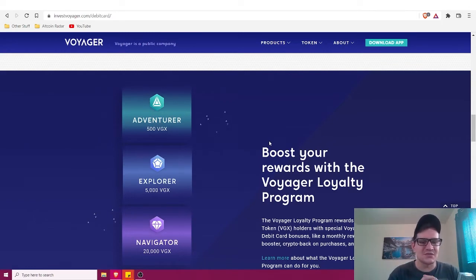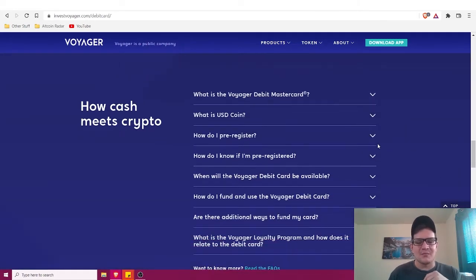Overall there are a whole lot of benefits with the Voyager debit card, and being part of Voyager in general is great to see.